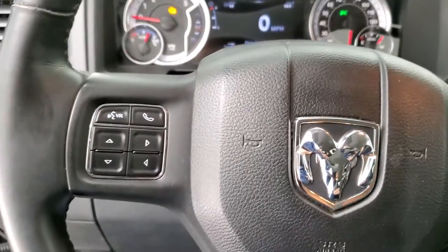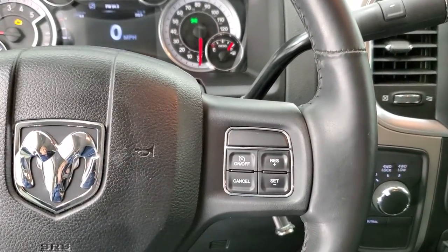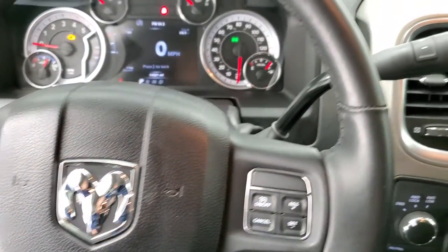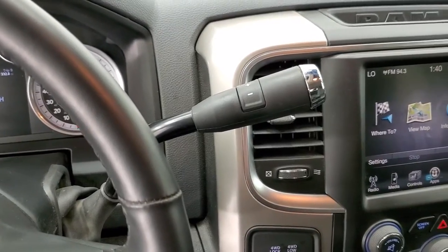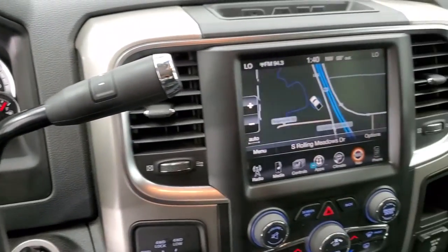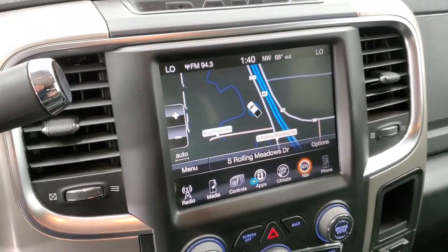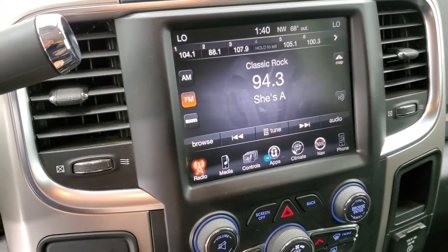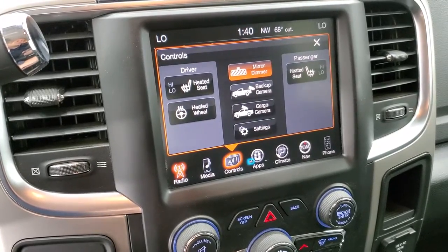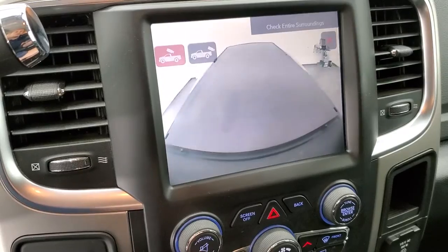The instrument cluster is very nice and clean. The heated leather-wrapped steering wheel is in great shape. Cruise controls are on the right, Bluetooth and information center controls on the left, and audio controls on the back. This one has the six-speed automatic 68RFE transmission. It has the 8.4 3C radio with the factory navigation system, AM, FM, and Sirius XM radio capabilities. You can control the heated seats and heated steering wheel from here, and check out the backup cam and cargo cam.